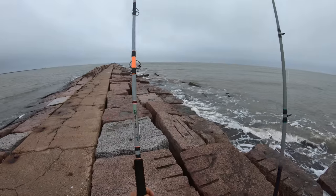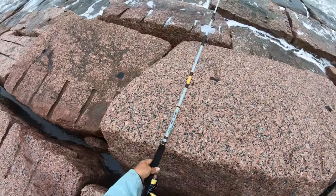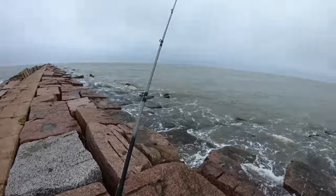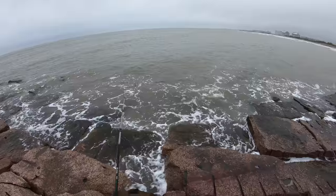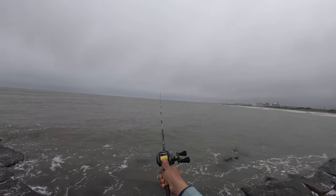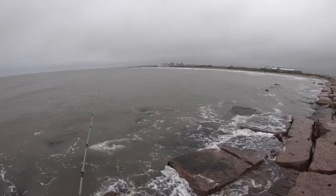All right y'all, same conditions just a different day. Can we get it done? I wanted to do the surf zone for maybe some reds or whiting, and yesterday we had to — we got ran off by the rain, so our plan to actually fish right out here was thwarted.